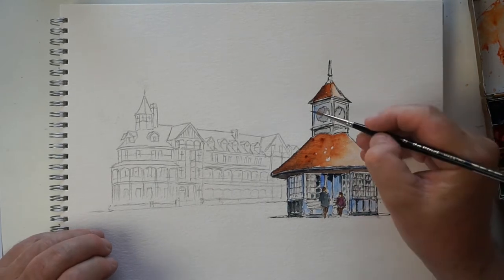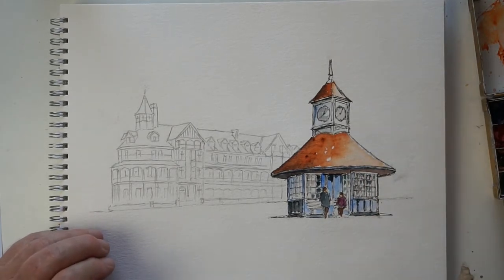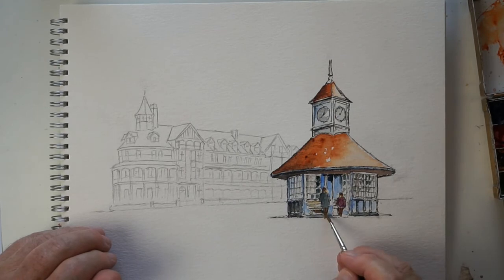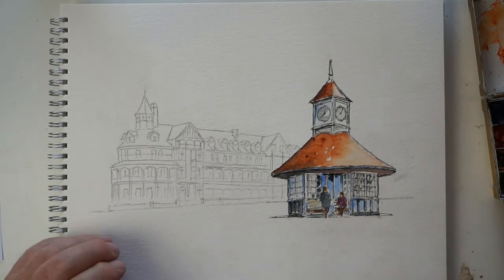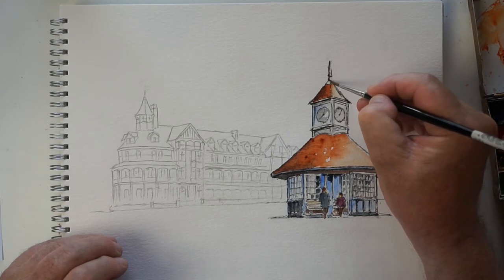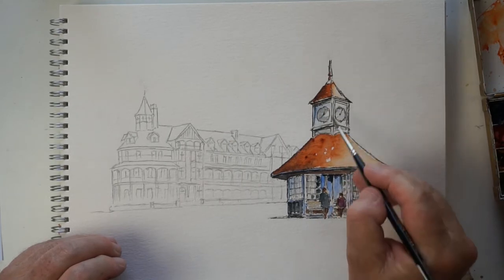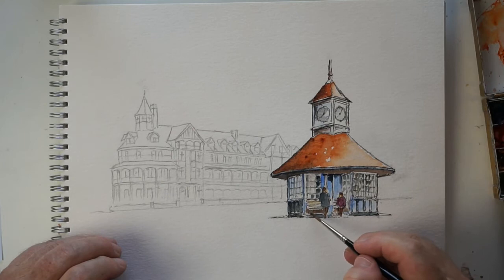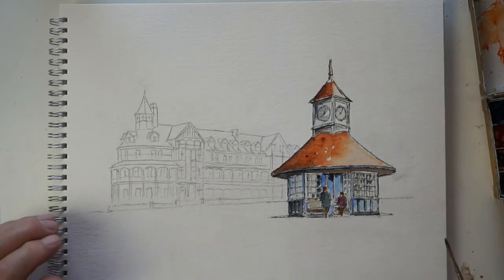We're getting to the stage now where most of the painting is done — certainly of the shelter. It's contrast — the difference in values between tones — that gives you that realistic three-dimensional feel. I'll come back to that in a minute. What I'm going to do now is some very very light work on the building behind, constantly comparing what I'm putting on there with what I've got on the shelter, so that I don't detract from the main focal point.